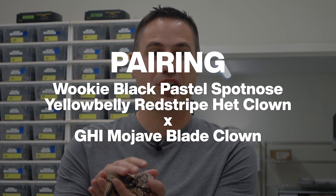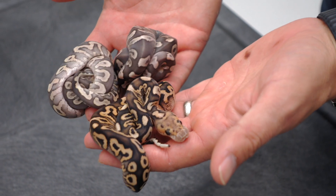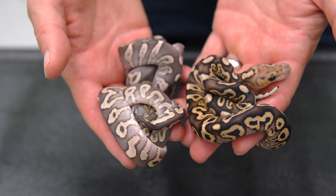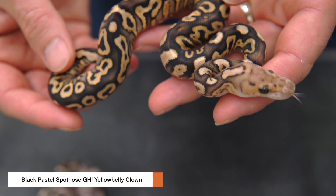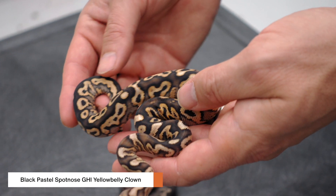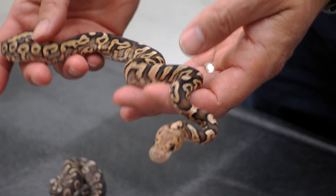We have four babies here, all visual clowns from the same pairing as the Kraken 2.0. Let's see if we can crack this mystery and figure out what's in them. When we went to ID these, it was so nice to immediately know that if it's Spot Nose it's not Wookie, and if it's Wookie it's not Spot Nose. We got three amazing Spot Nose clown combos here. This one is Black Pastel GHI Spot Nose Yellow Belly — really quite cool. It's got some amazing color, and GHI and Black Pastel work very interesting together, as do GHI and Spot Nose. It's got a very funky pattern to it.